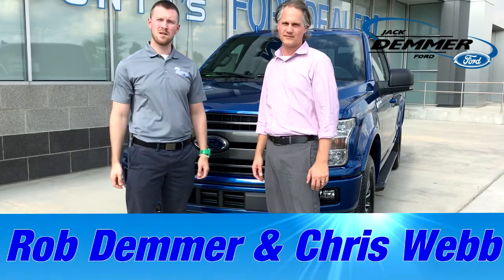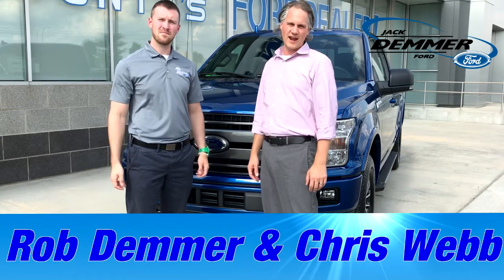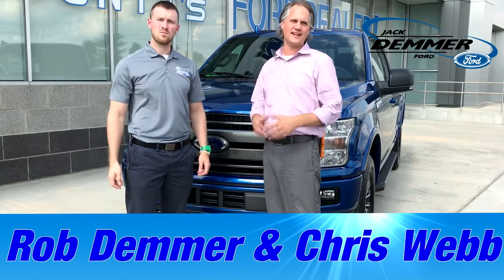Hello, I'm Chris Webb and I'm Rob Demmer. Welcome to Jack Demmer Ford, and today we're going to go over the new 2018 F-150.